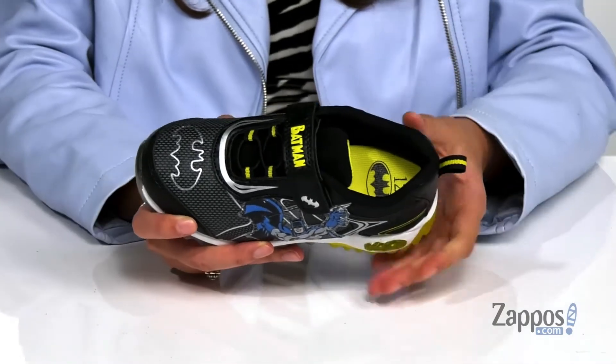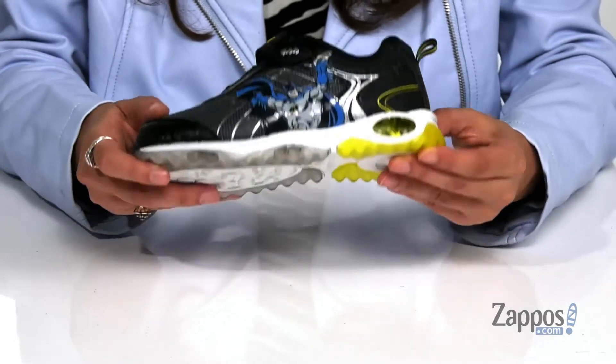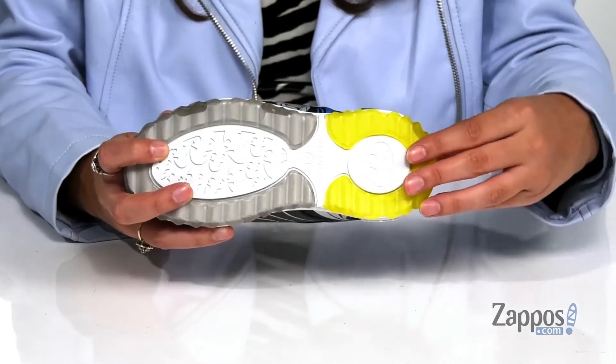Inside is a breathable man-made lining with a cushioned insole for comfort. The best part about these shoes is that they light up with each and every step, which I think is so cool. And it's all on top of a man-made outsole that's grooved for traction.